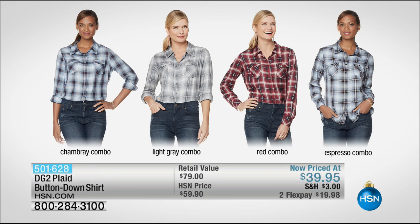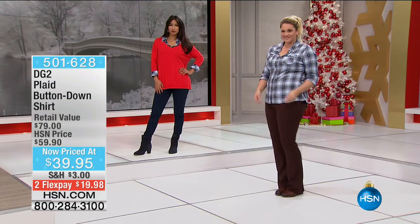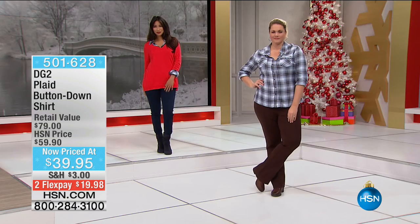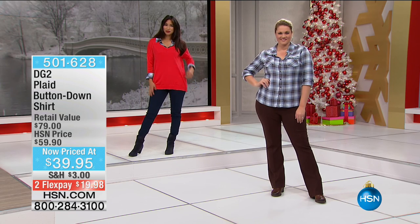Here's another piece — I've been mad for plaid this year. This plaid blouse comes in chambray combo, espresso combo, light gray combo, and red, marked from $59.90 to $39.95. Look how cute the V-neck and plaid shirt work together. The difference with this plaid shirt is it's rayon-based, so it's not like you're going hunting — it's the girls' version of a plaid. It works with jean jackets all year long because that rayon is so silky.